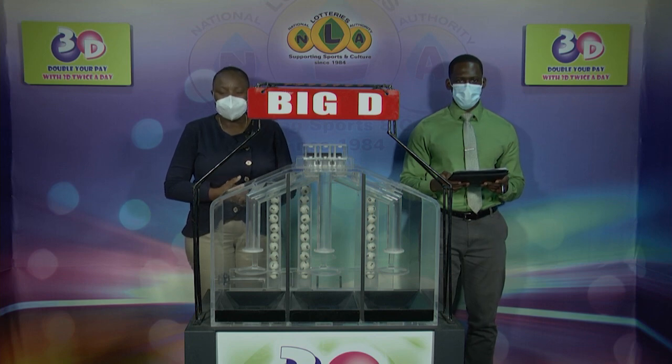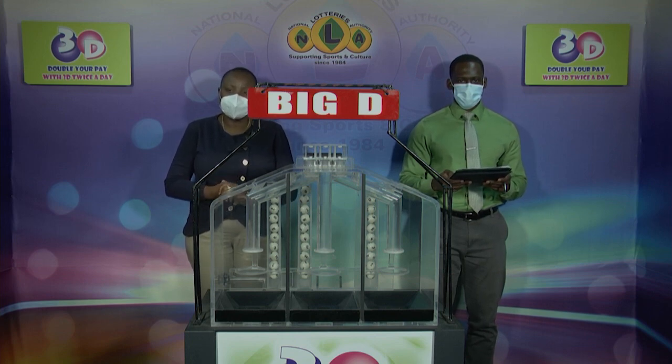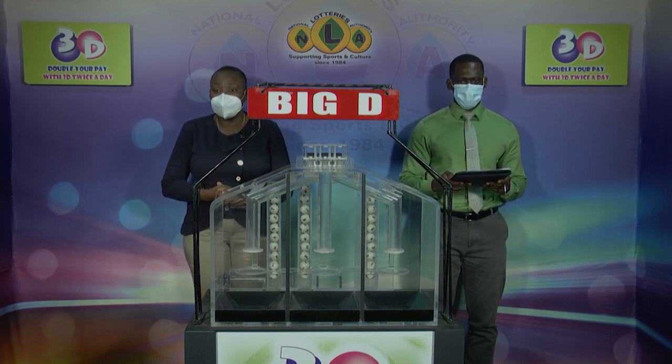Welcome to today's presentation of the 3D Draw, the Midday Edition, for Wednesday, the 23rd of March, 2022. 12,387 is today's draw number.